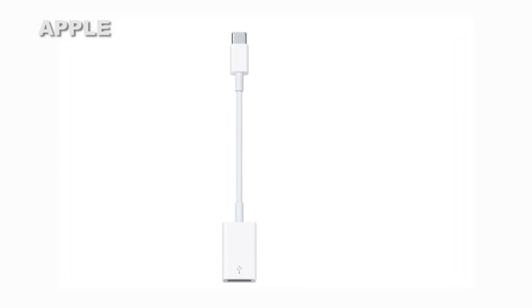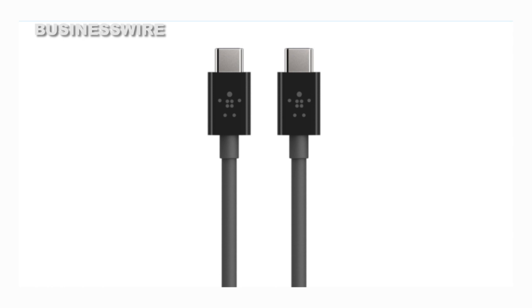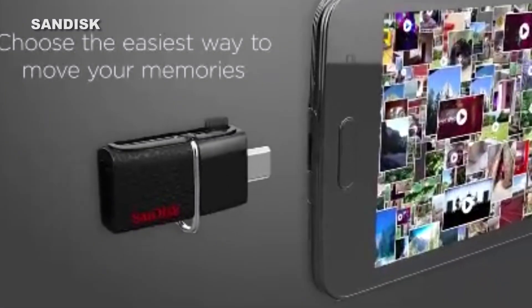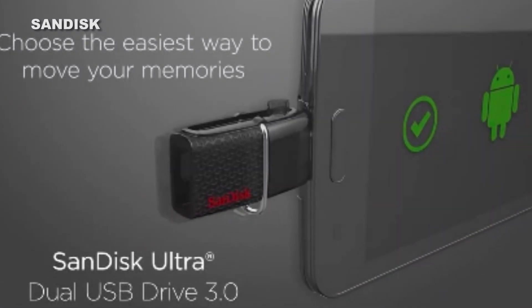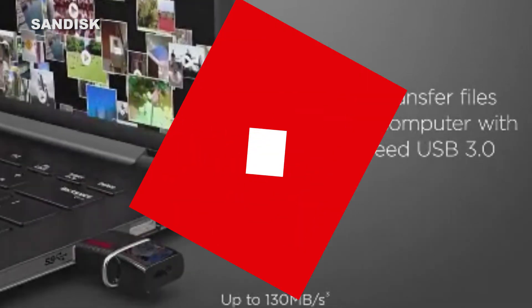USB-C stuff isn't widely available or cheap yet. Apple has $20 adapters, and Belkin announced a line of $20 cables coming later this summer. SanDisk has a $49 flash drive coming that works with both USB-C and big USB devices, but you'll pay a price for being cutting edge. That said, you should expect to see USB Type-C everywhere by next year.